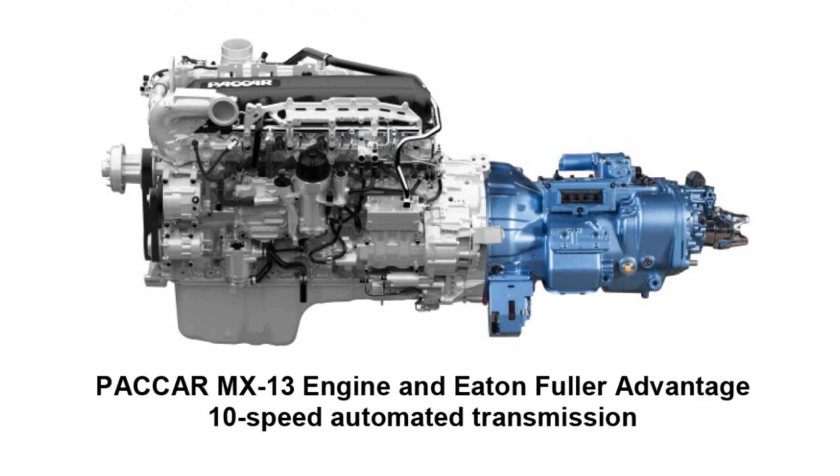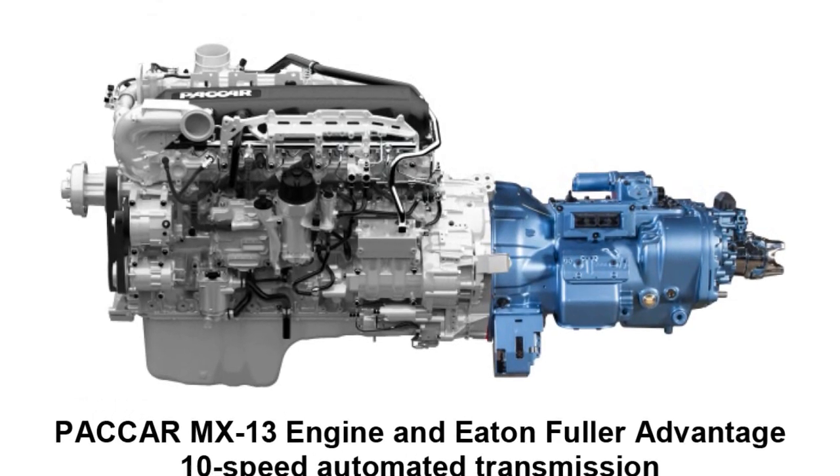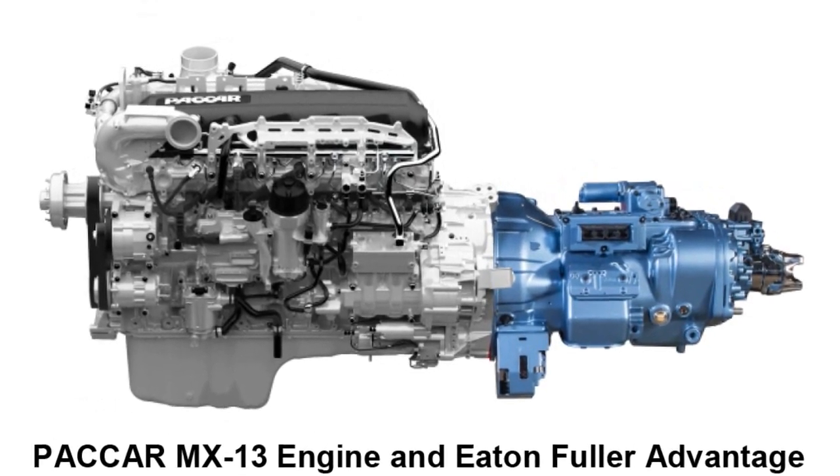On the powertrain, the PACCAR MX engine has been optimized with the Eaton Fuller Advantage transmission. But it also goes beyond that as you optimize through the driveline and rear axles. In this particular case, we've got a six-by-two, and we're also working with our partners Dana and Meritor to get more efficient axles — really optimizing through the full length of the powertrain.